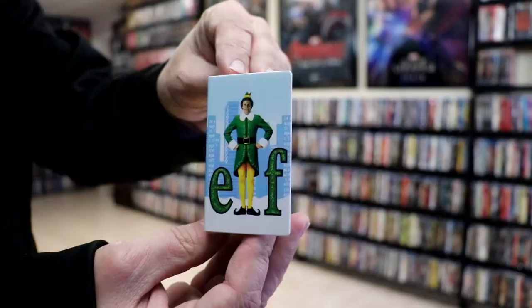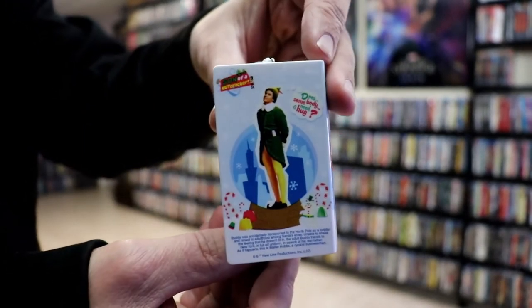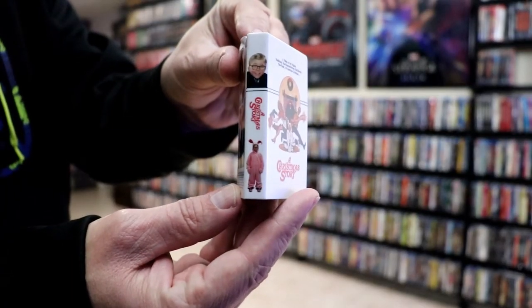We have Elf — and here's the back. And we also have A Christmas Story — and here's the back.